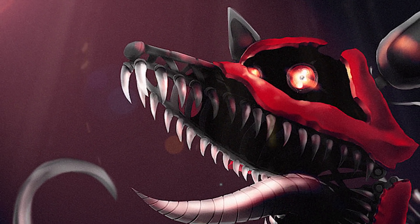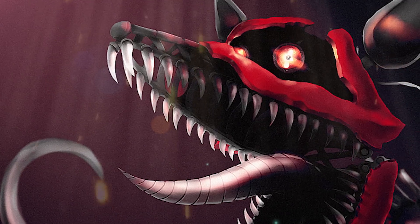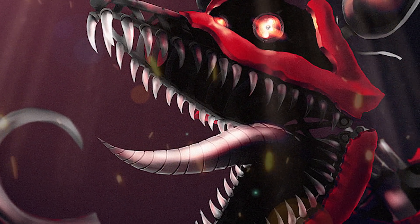Hello there guys, and today we will talk about the top 10 most interesting facts and theories about Foxy's teaser. So let's go.